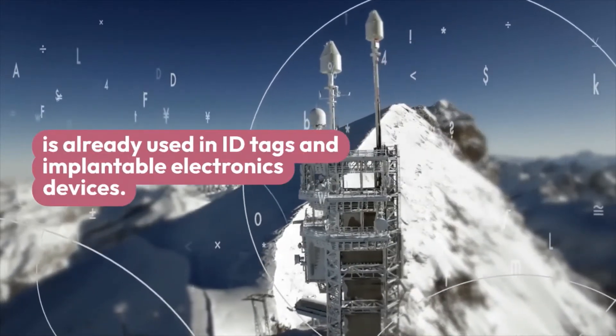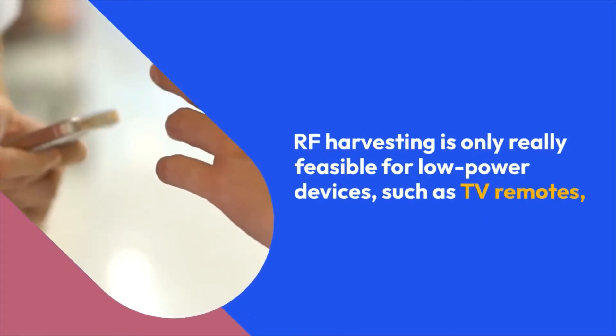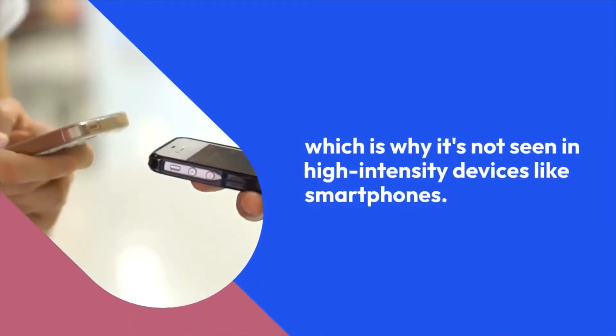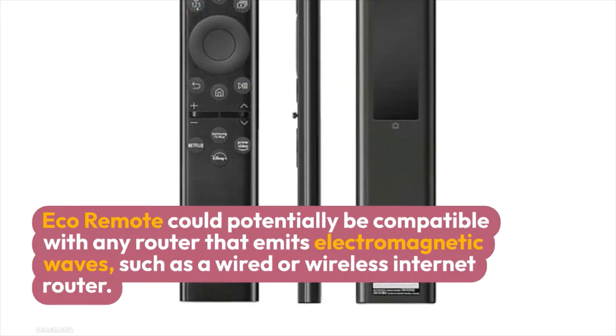The technology, called radio frequency (RF) harvesting, is already used in ID tags and implantable electronic devices. RF harvesting is only really feasible for low-power devices such as TV remotes, which is why it's not seen in high-intensity devices like smartphones.